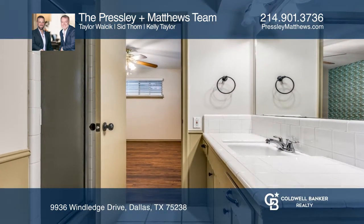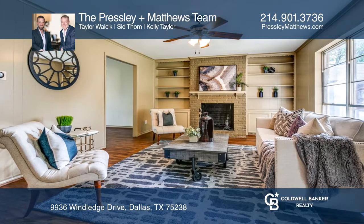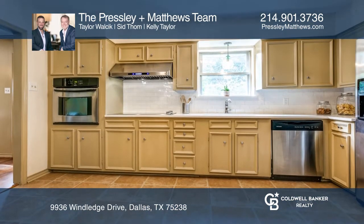This charming home features four generously sized bedrooms, two full bathrooms, and one half bath. Downstairs offers two living spaces, a cozy fireplace with built-ins, separate dining room, and updated eat-in kitchen.